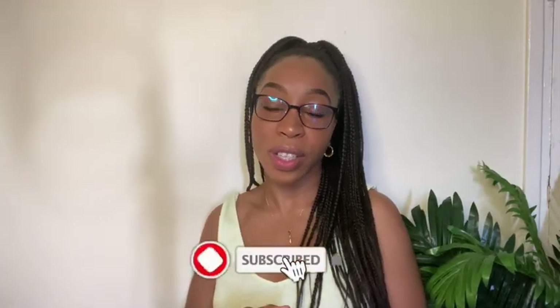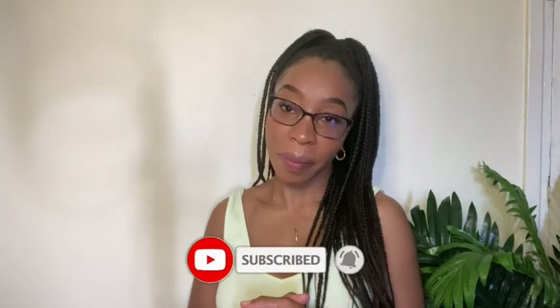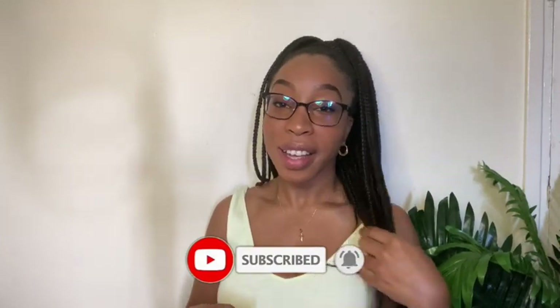That was the end of my Forever 21 haul — I hope you guys enjoyed! Please remember to comment, like, subscribe, hit that notification bell, and share, share, share. Until next time, peace!